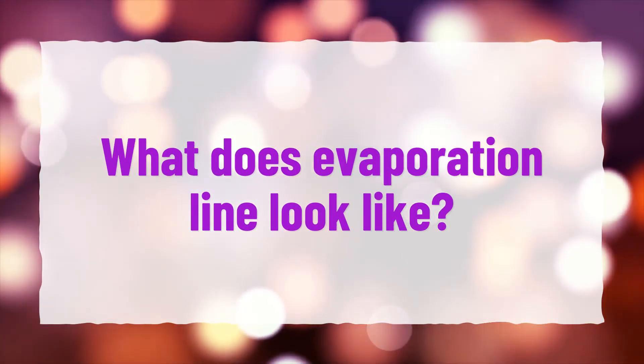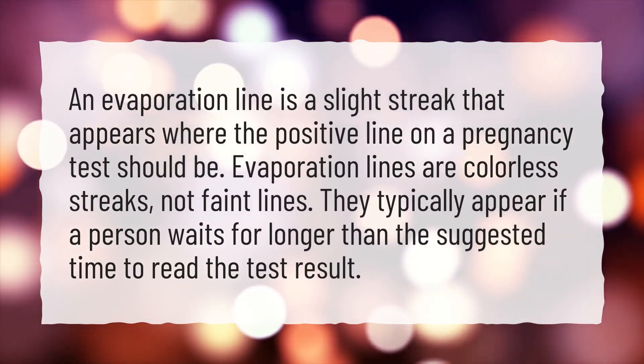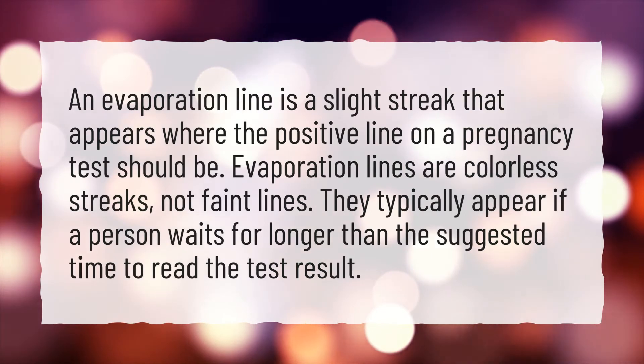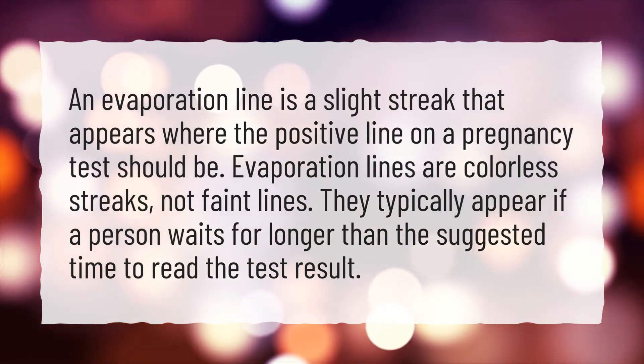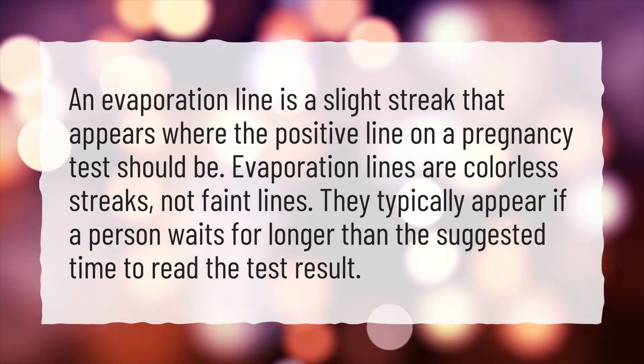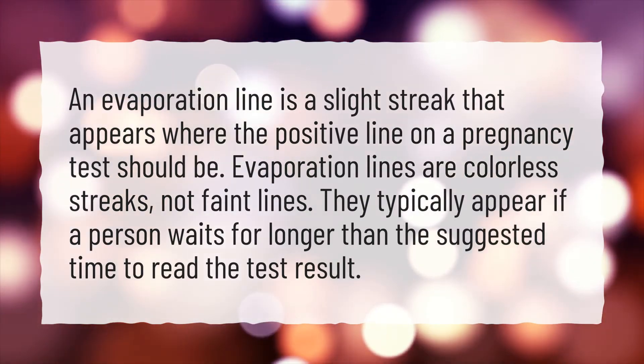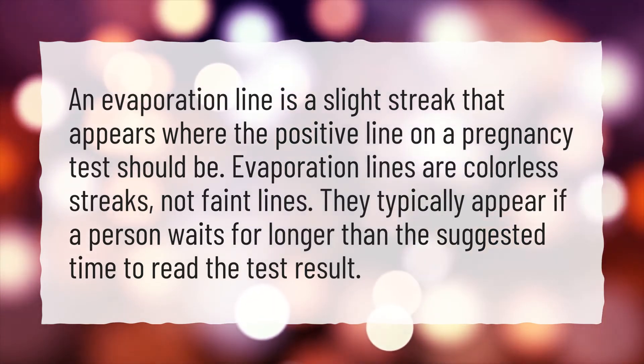What does an evaporation line look like? An evaporation line is a slight streak that appears where the positive line on a pregnancy test should be. Evaporation lines are colorless streaks, not faint lines. They typically appear if a person waits longer than the suggested time to read the test result.